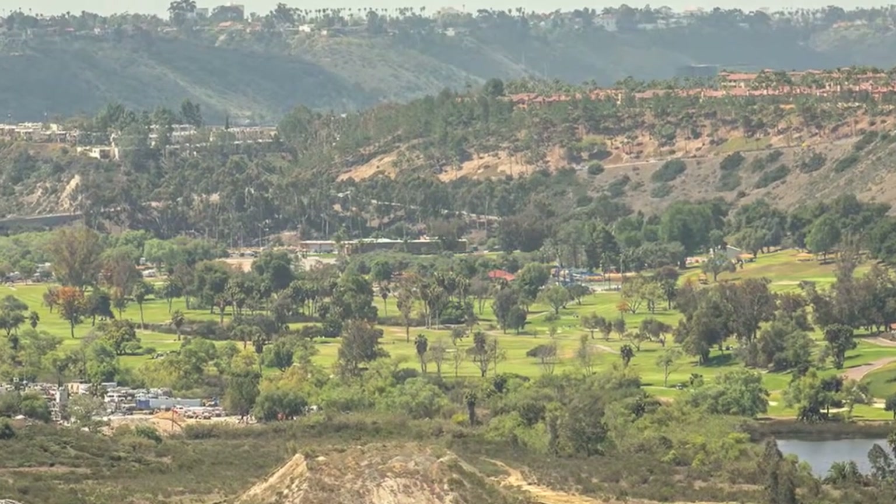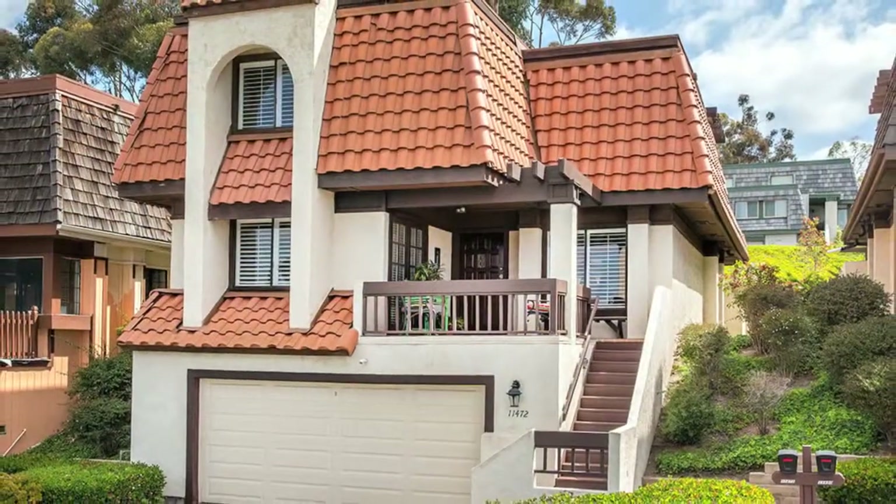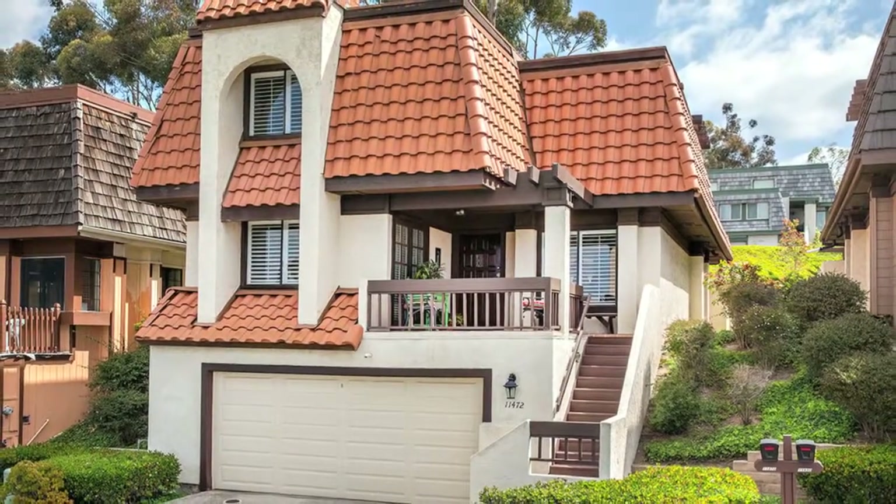Relax. Entertain. Eat. Dream. Live. This home has it all — it is just missing you.